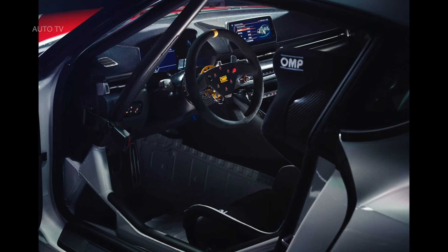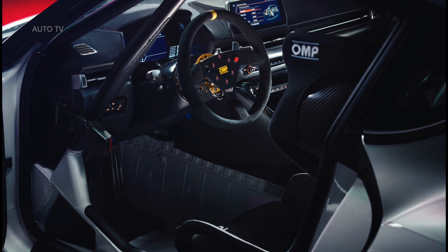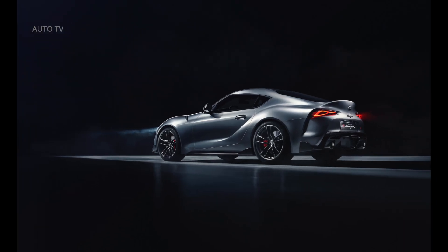It is a design and engineering study that explores how the newly launched fifth generation of the legendary Supra sports car might be developed as a competitive machine for international GT4 racing, accessible and affordable for privateer racers and small teams in line with Toyota's worldwide support for grassroots motorsport.